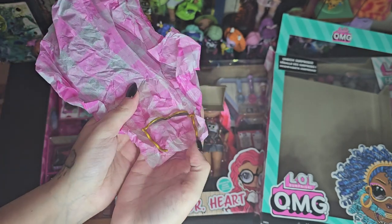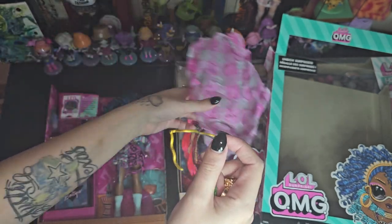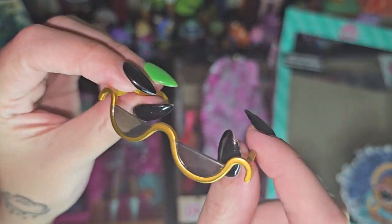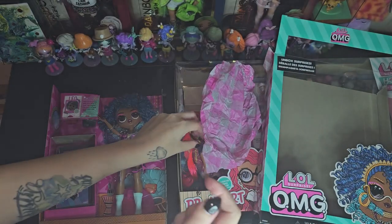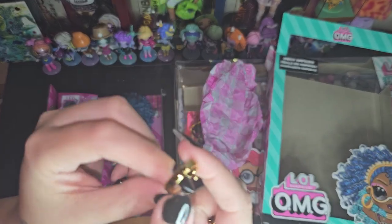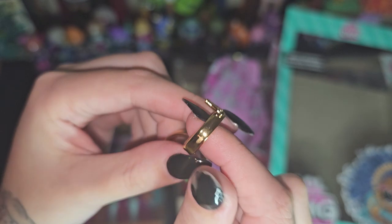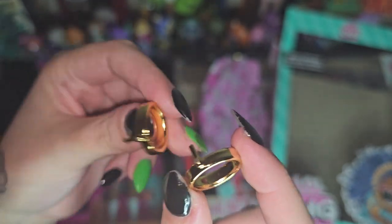So first we have all these accessories, and then her sunglasses. They're kind of cute — they're squiggly. I don't really care for glasses though. These are her hoops and they're pretty thick — like these are some thick hoops. But they're pretty cute though.